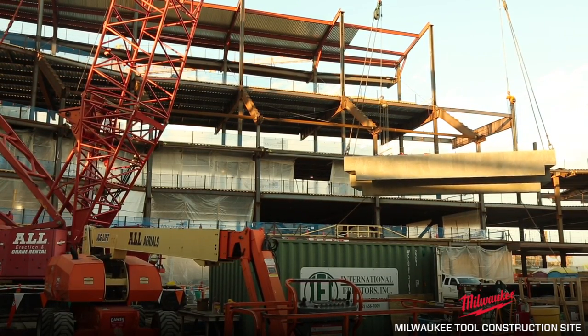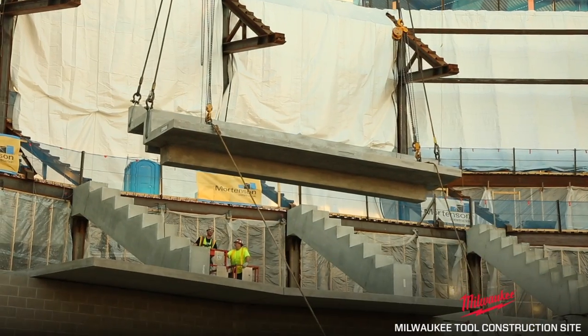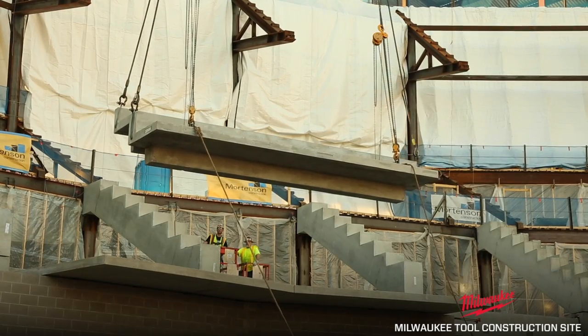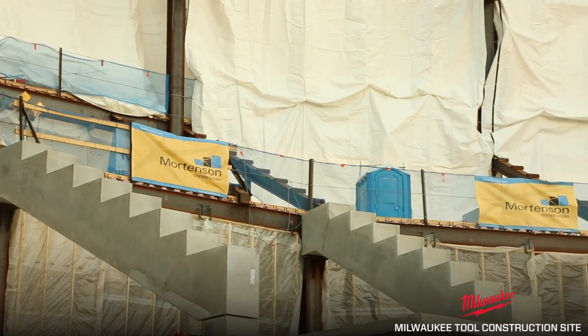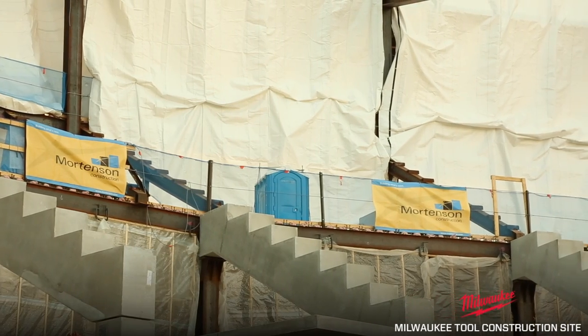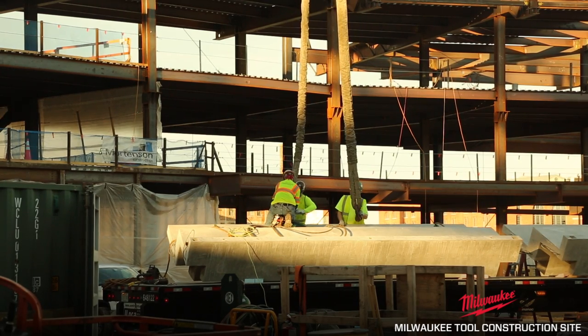Another major milestone moment here at the Wisconsin Entertainment and Sports Center where the first precast stadia was placed right there, and that's where fans will be able to sit in the Bucks' future home arena. This is a big deal — this is really evolving past steel, giving birth to where the actual seats will go. This is cement on steel; this is one of those proud milestone moments.